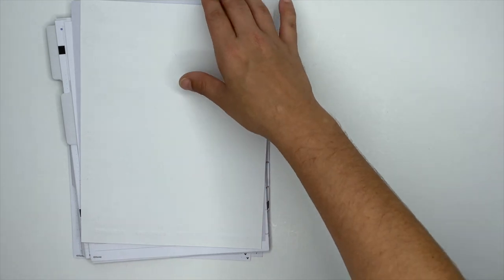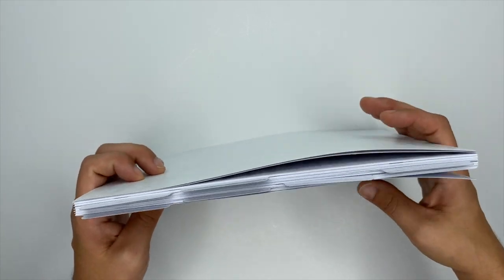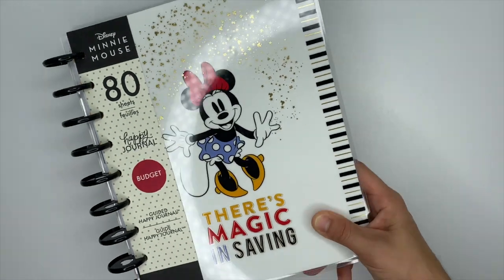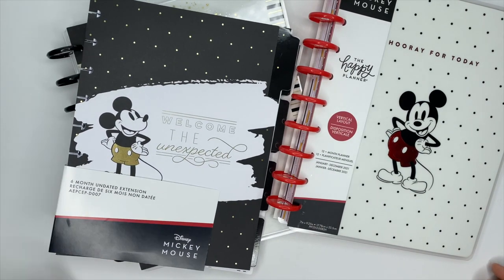That was the Mickey Mouse six-month undated extension pack — and that is all of the planners received inside my squad box, which I am so grateful for. You can find these items at Joann's as well as on the Happy Planner's website. Don't forget to go follow all of the other squad members so you can see their flip-throughs and start making your shopping list. If you haven't already, make sure you subscribe, come hang out with me on Instagram, and I will see you in the next video!